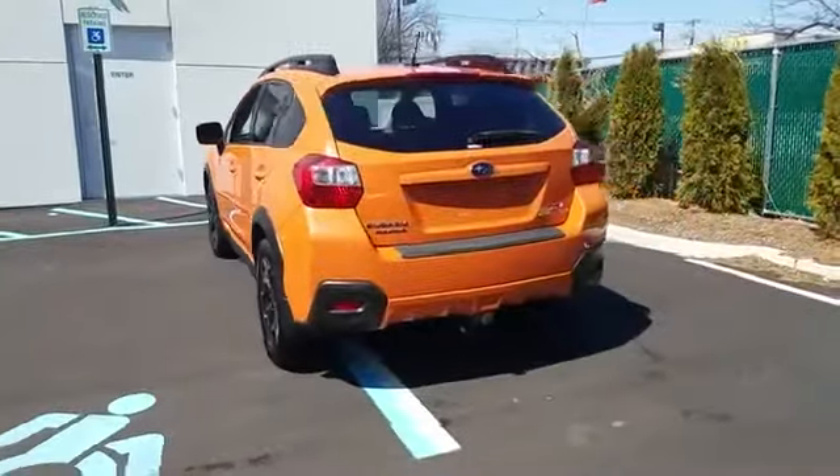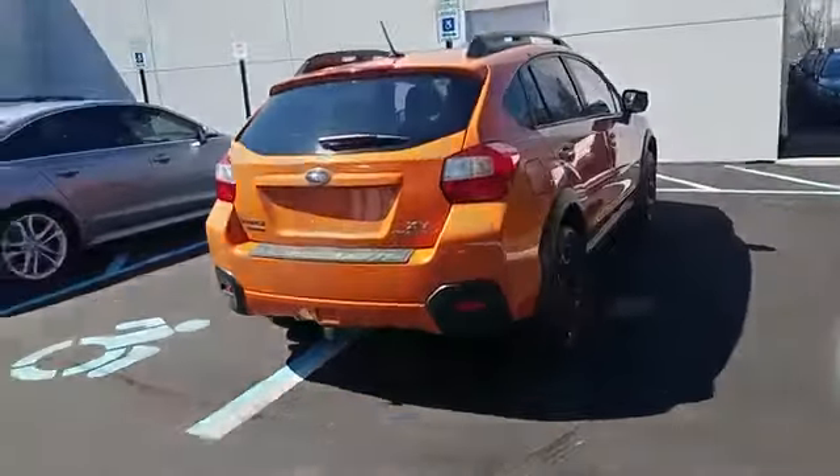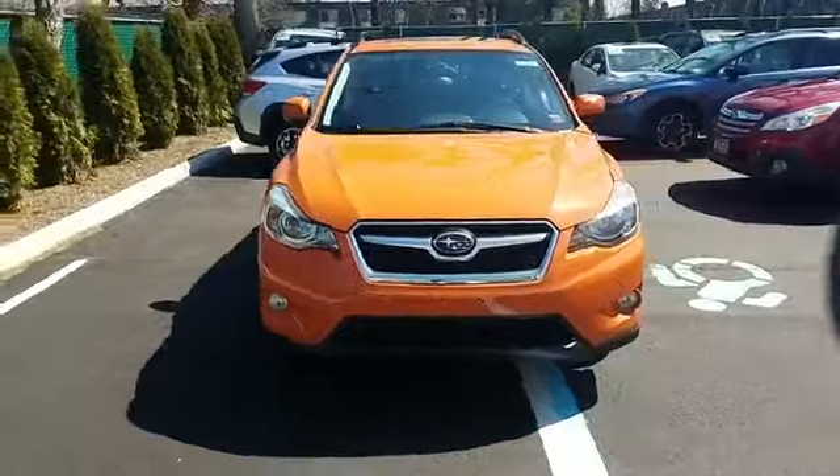2014 Subaru XV Crosstrek. With less than 69,000 miles on the odometer, this SUV offers space as well as power and performance.